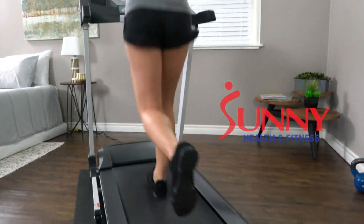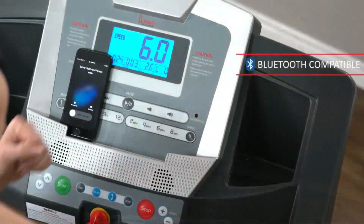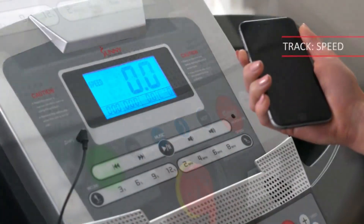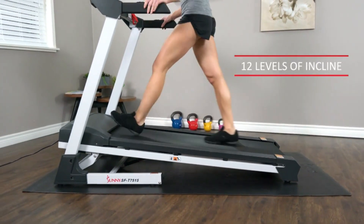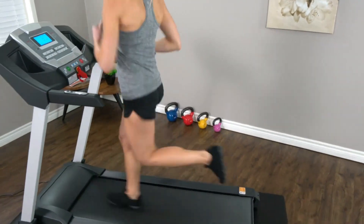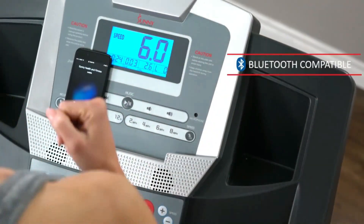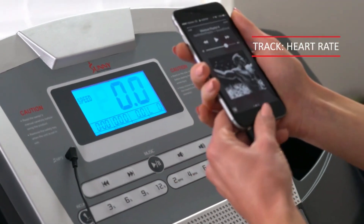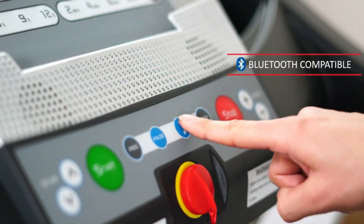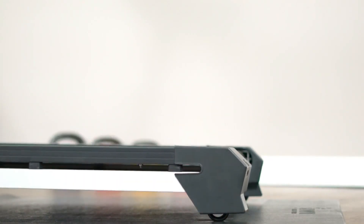Now, let's talk about the best treadmill under $500 — the Sunny Health & Fitness SF-T7515. Despite its affordable price point, this treadmill offers impressive features and performance. The standout feature is its 12% auto-incline capability, which is rare to see in this budget range. The spacious 18-by-51-inch deck accommodates various stride lengths, while the shock absorption system minimizes impact on your joints. This folding treadmill features a backlit LCD display with built-in workout programs, Bluetooth connectivity, and compatibility with the Sunny Health & Fitness mobile app.